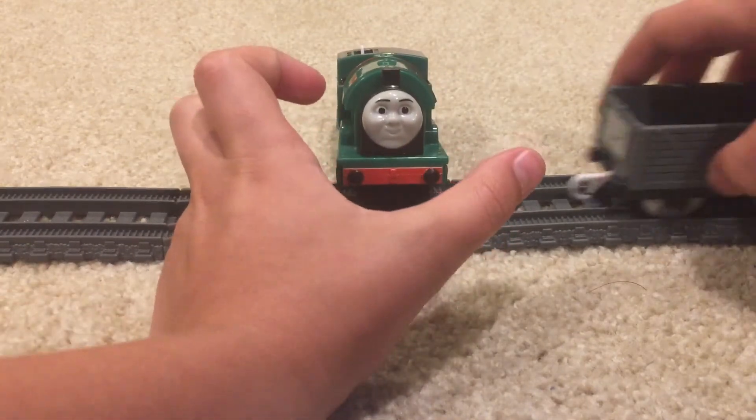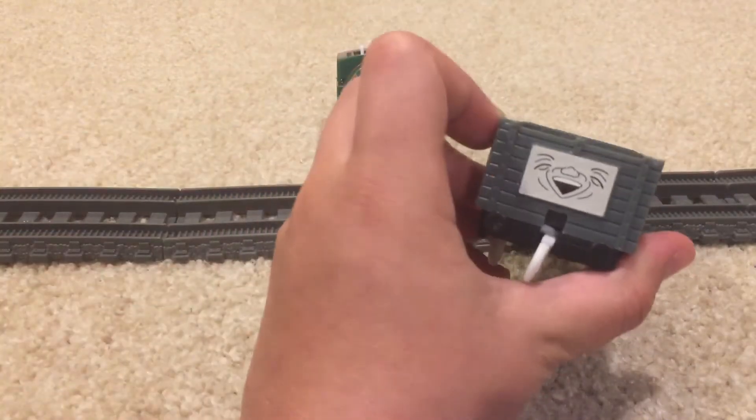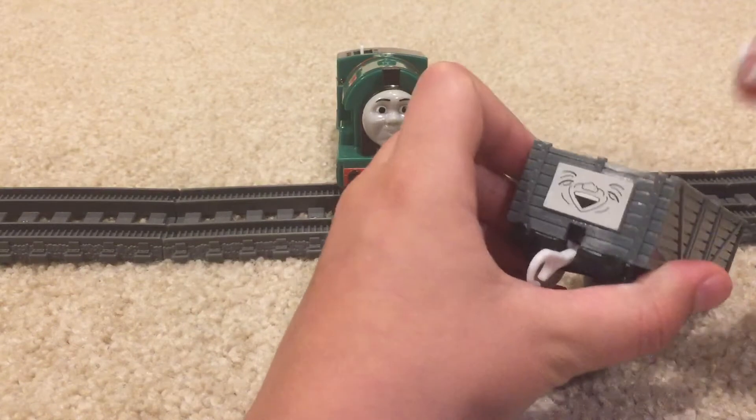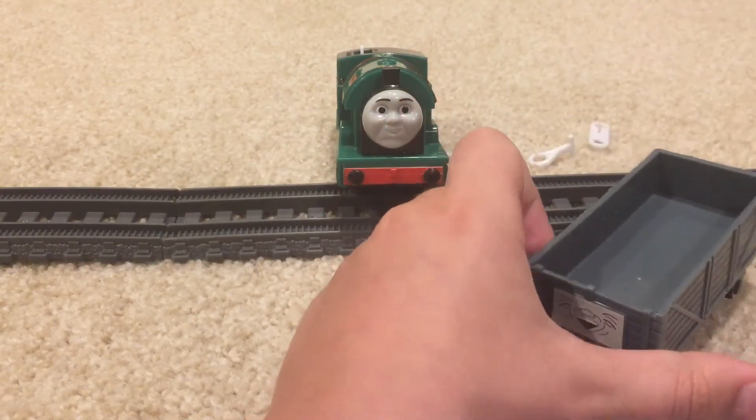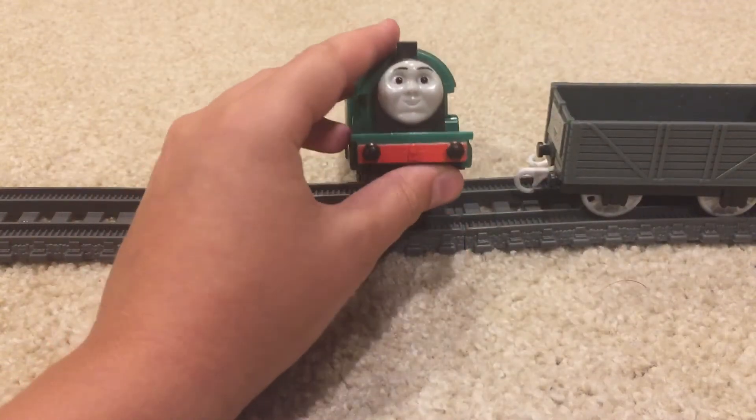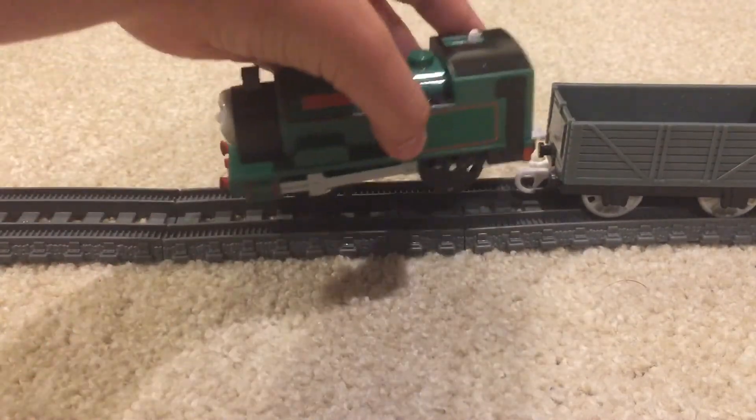He also came with a troublesome truck as well, which is pretty cool, and he came with two extra hooks and couplings, just in case it breaks — which is really handy.